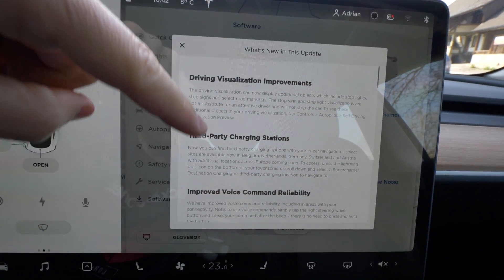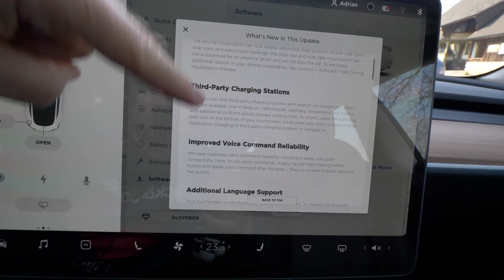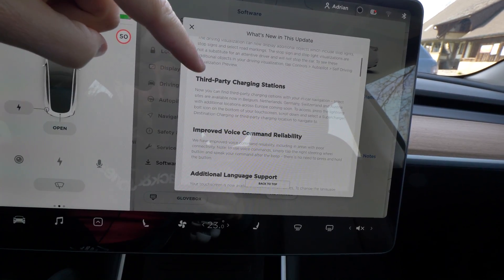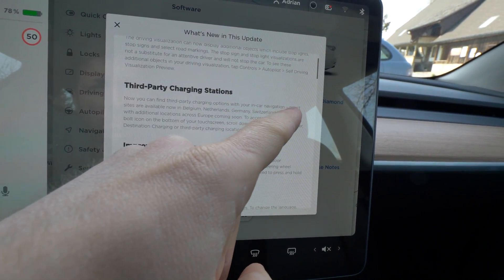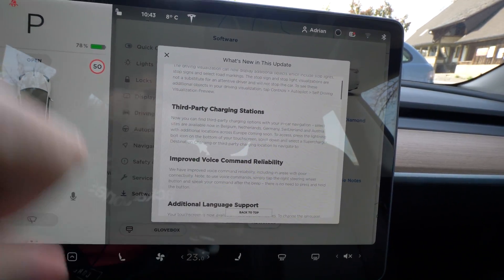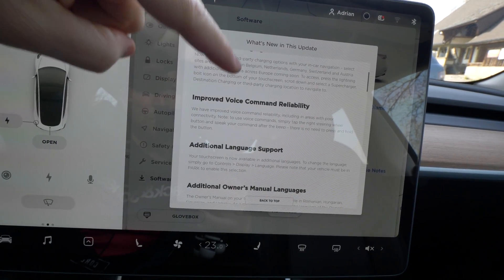We also have the charging station feature, which I will show you in the video as well. That's really cool — we have it in Europe: in Belgium, Netherlands, Germany, Switzerland, and also Austria. We have all those third-party charging stations. This is really awesome.